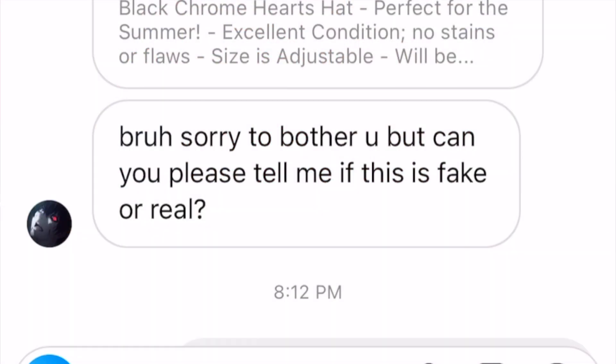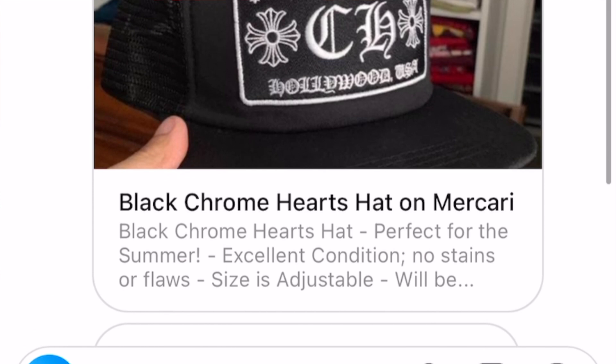The message said: 'Sorry to bother you, can you legit check this?' It was a Mercari post. The reason I'm doing this video is because I didn't see the post until literally just an hour ago — and it was eating me alive, because this seller on Mercari has sold numerous replica items. It basically all goes off of one thing: this is a Chrome Hearts hat, and this is where it starts.